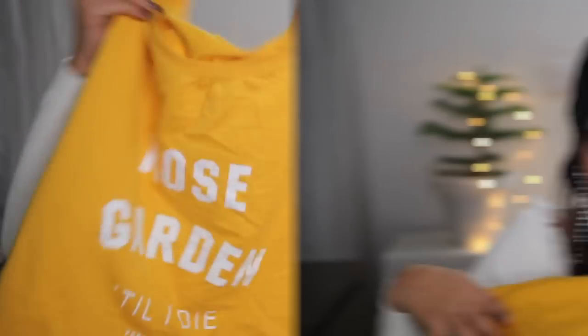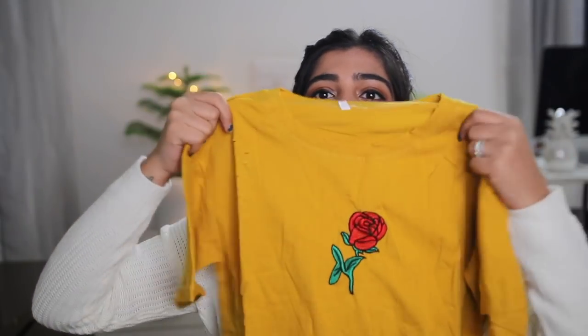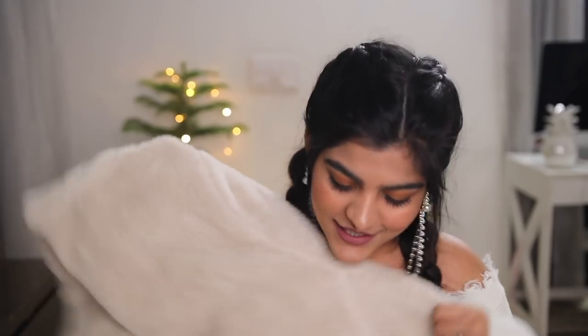I have one more item in this color family - it's a normal t-shirt with a red rose patch. It's really simple and you can pair it with anything. I really love this color right now.